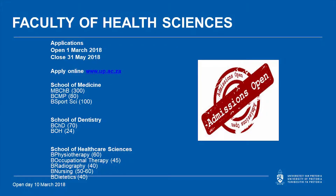On the screen you can see the specific number of students we select per specialization. I'll be focusing on the School of Healthcare Sciences. For physiotherapy we select 60 students, for occupational therapy 45, for radiography 40, for nursing 50 to 60 students, and for dietetics 40 students. For sports sciences we select 100 students.